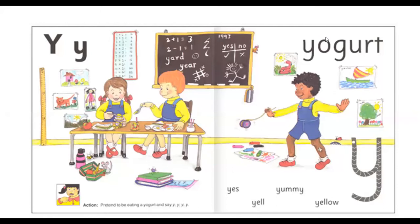Now let's look at this picture and the story. Here we have three friends. They are in the classroom. The boy standing up is Y, Yamal, and he's playing with his favorite toy, a Y, Yo-Yo.